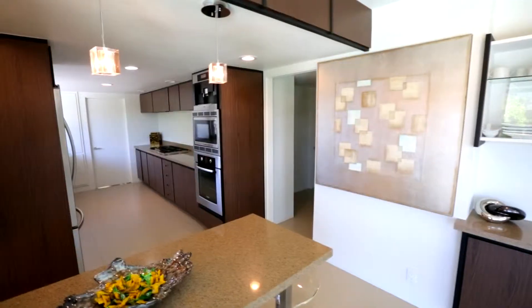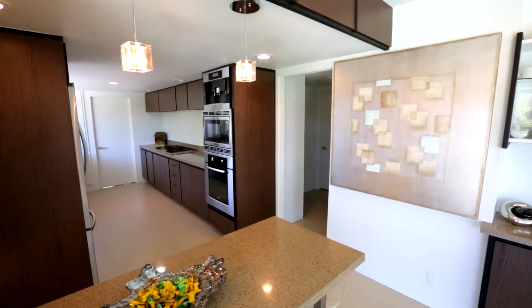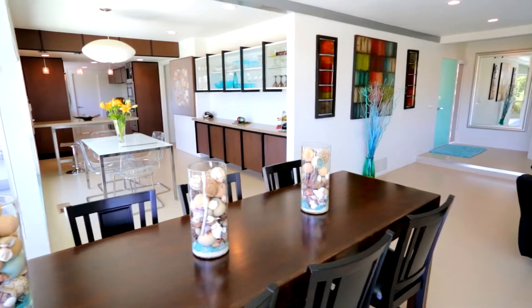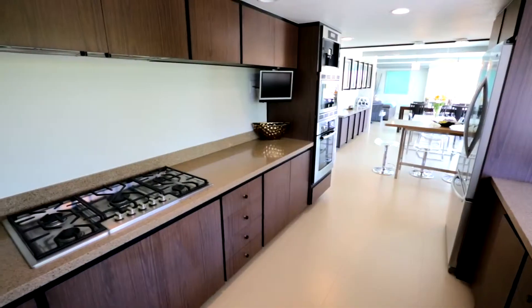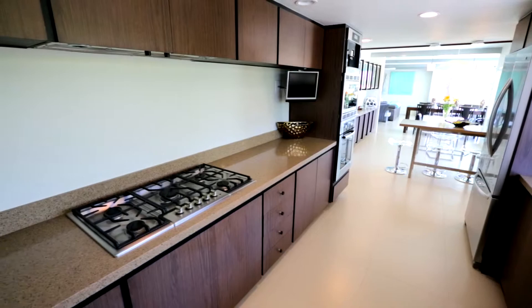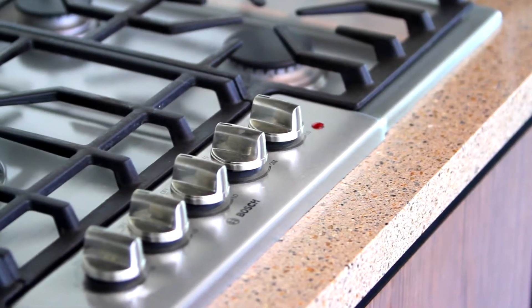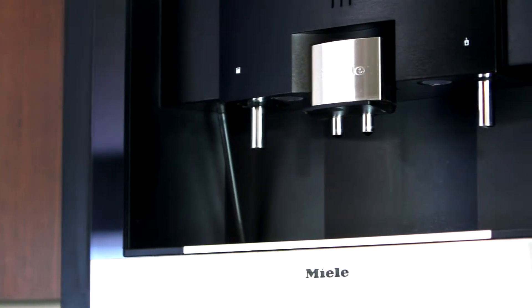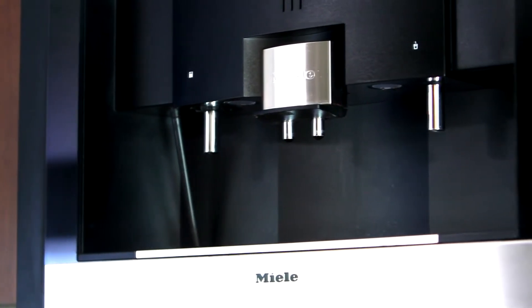Entertaining is made easy with a spectacular kitchen located just steps from the great room. With beautiful countertops, top-of-the-line stainless steel appliances including a gas cooktop, built-in microwave, oven, and cappuccino machine, cooking can be stress-free in this sleek kitchen.